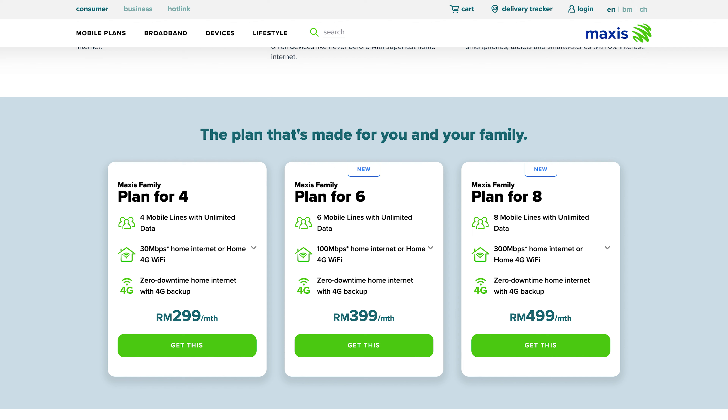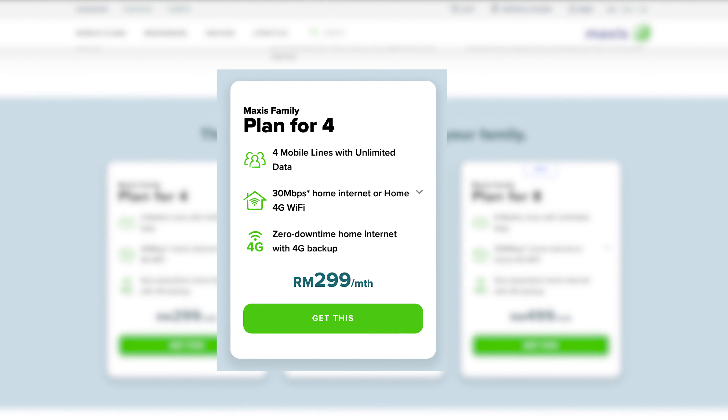Finally, bundled services only include postpaid plans. For example, the Maxis Family Plan for 4 gives you 4 mobile lines with unlimited data, calls and SMS, along with 30 megabits per second home fiber broadband for RM299 a month. The benefits of a postpaid plan over a prepaid plan will depend on the telco, so be sure to check with your preferred telco and compare the prices and offerings to see which plan provides the most value for you.